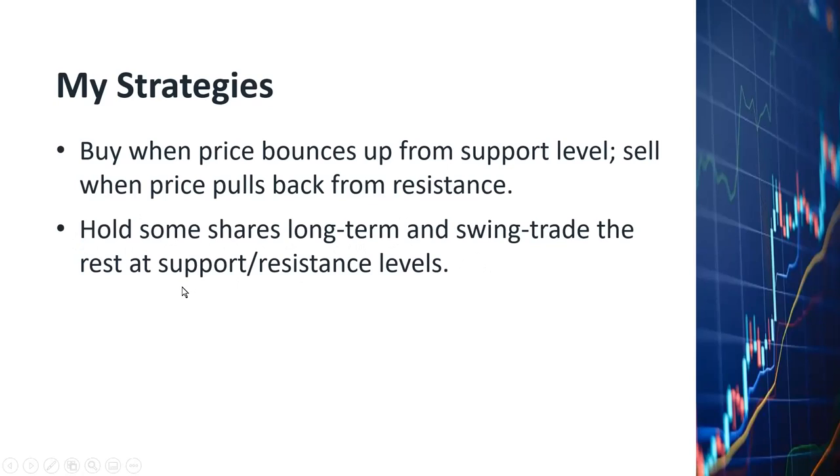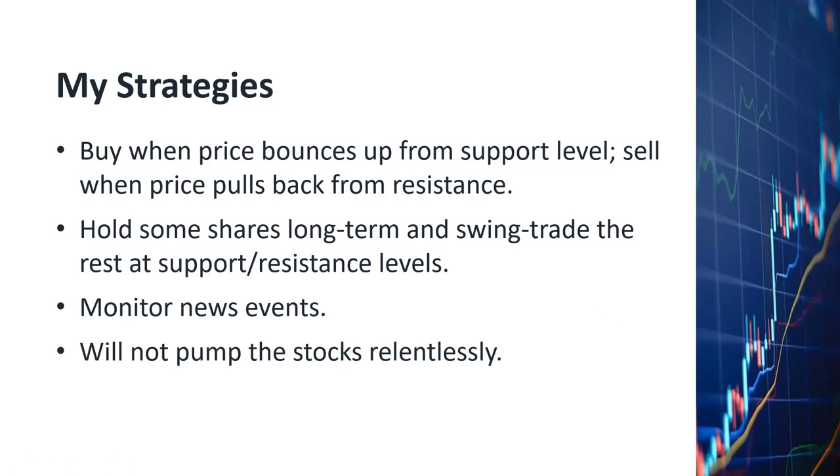I'll swing trade the rest at appropriate support and resistance levels, and I'll definitely be monitoring news events in case they alter the direction of the stock price. I'd like to mention that even though I hold shares of Applied Materials, I will not pump the stock relentlessly. Viewers who've been following my videos will know that occasionally I'll tell people I sold shares because a short-term peak was reached and the price is drifting downward, or I might say I'm not buying for now because the chart looks bearish and I'll wait for it to become more bullish before buying in.